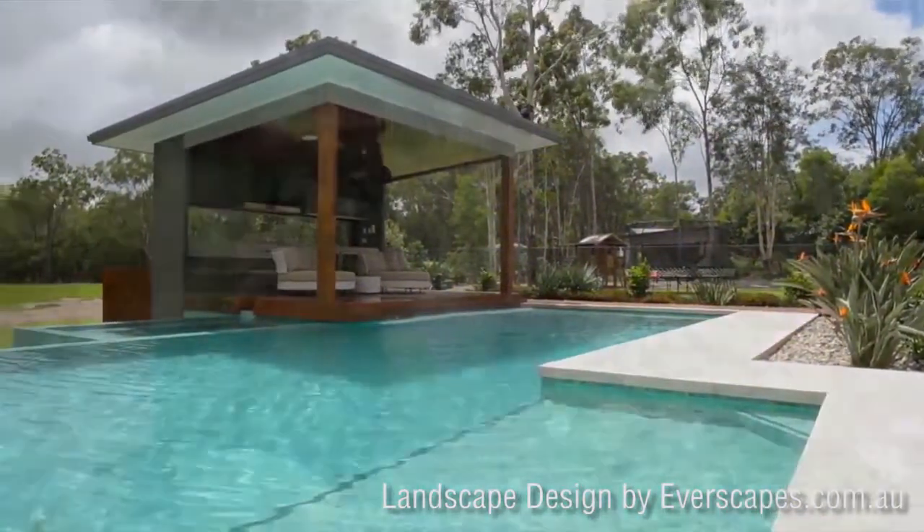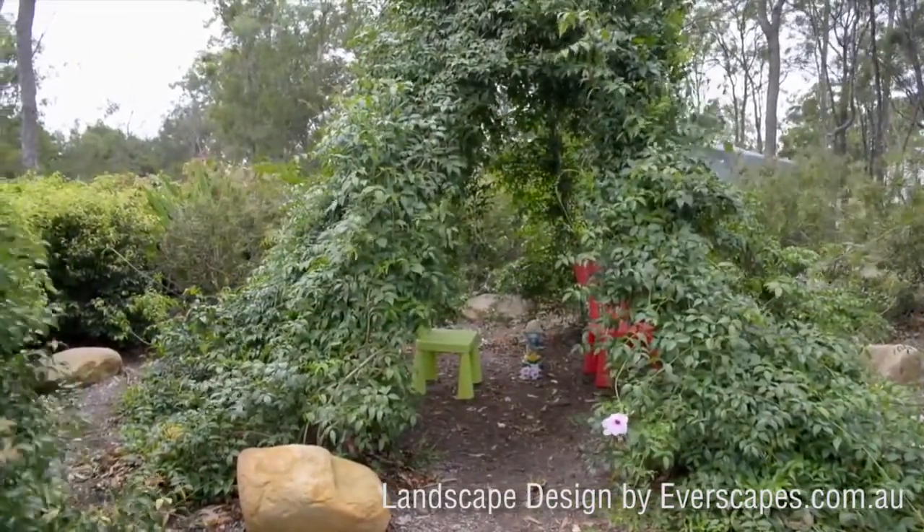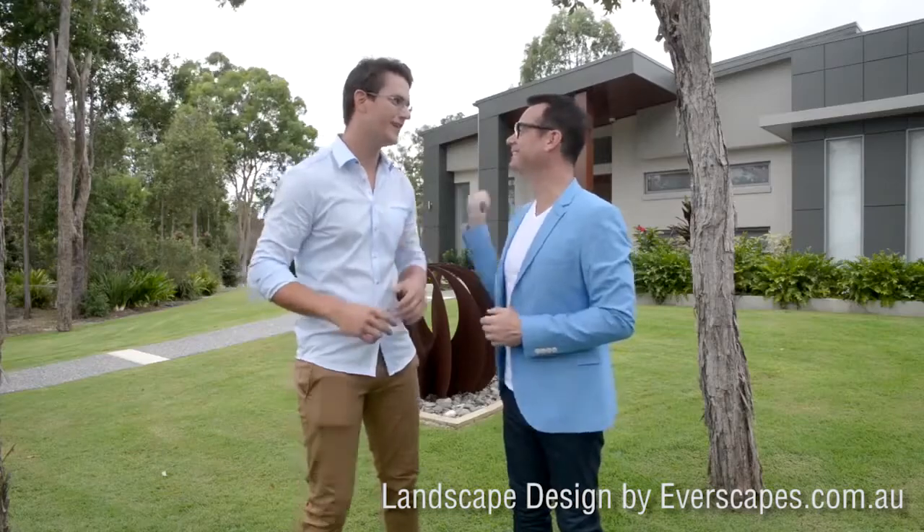It's quite a big space for a landscaper to let his imagination run wild. And have you done that here? Definitely. Can we have a look around? I'd love to show you. Let's go.